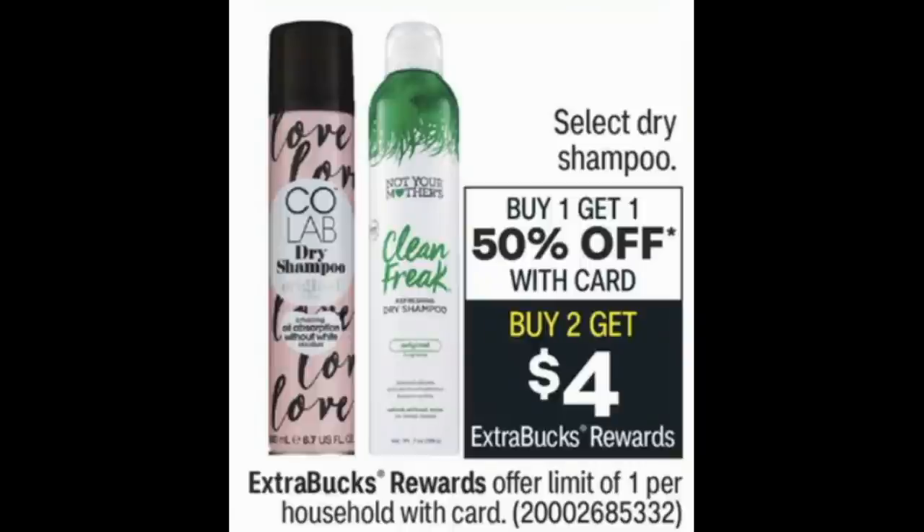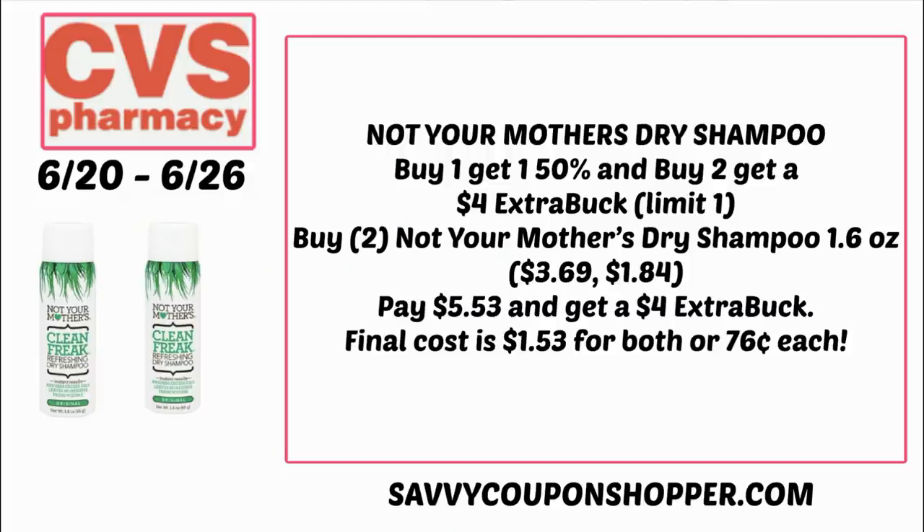Not Your Mother's Clean Freak Dry Shampoo little 1.6-ounce bottles are included in buy one, get one 50% off and buy two, earn a $4 extra buck — limit of one. You can do this deal online. Grab two at $3.69 each — one full price, one 50% off — for a total of $5.53. You'll get back a $4 extra buck, making your final cost just $1.53 for both or 76 cents each. We haven't seen this deal in a while. There are also many other hair care deals this week, so combine with higher hair care CRTs if you have them.